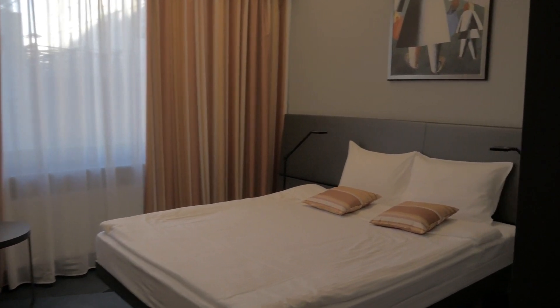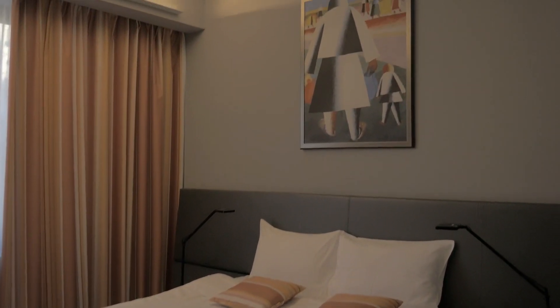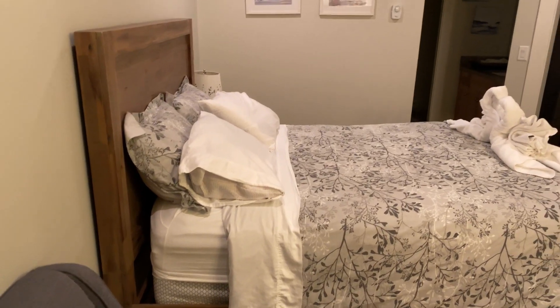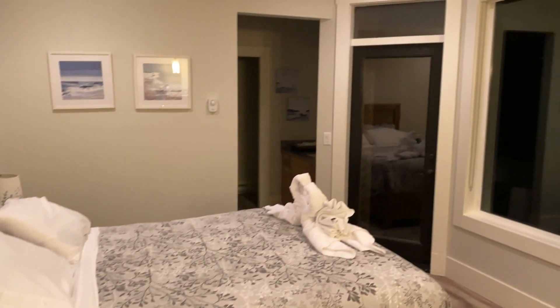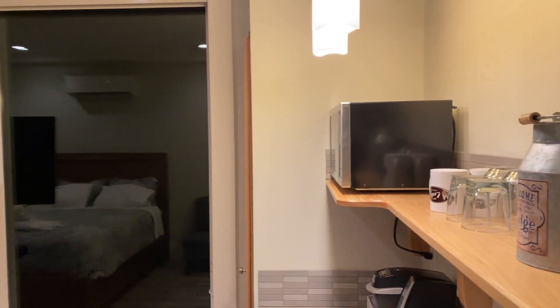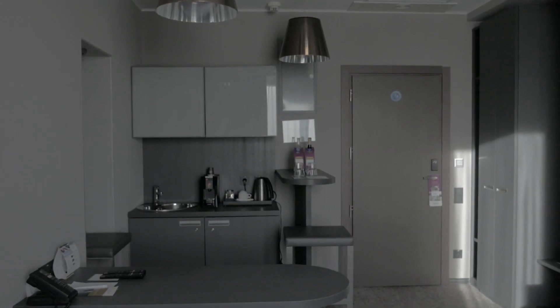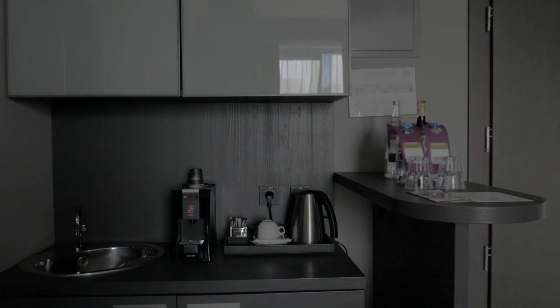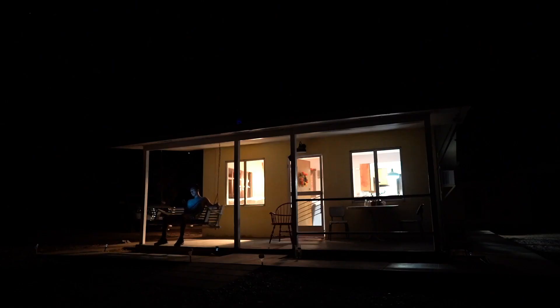The main benefit of cheap extended stay motels near me is comfort. Enjoy amenities like free Wi-Fi, expanded cable TV, free morning coffee, and a mini fridge at select cheap motels near me for tonight under $30. Also, living in a motel long-term will save more than living in an extended stay hotel.